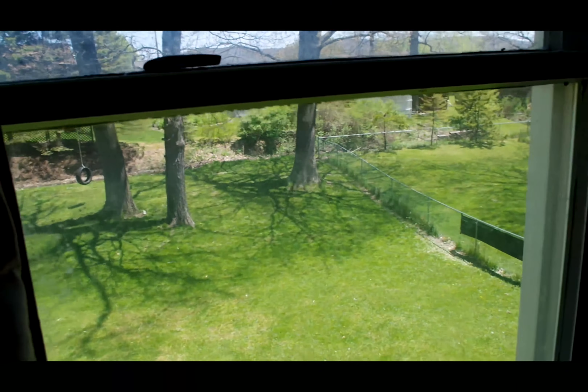The master bedroom. There's a big closet there that I didn't open up. You can see that the view of the lawn is pretty nice.